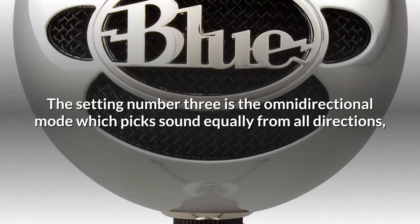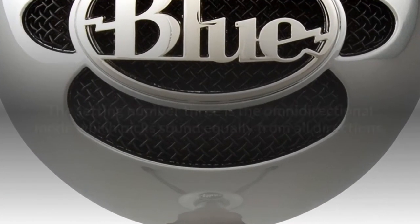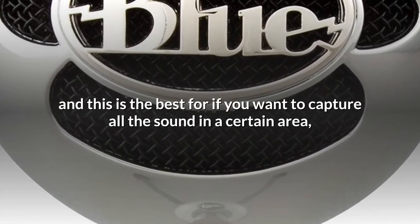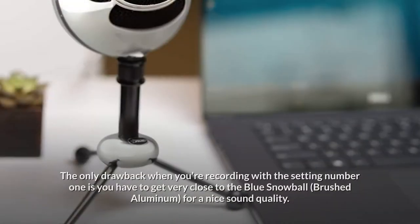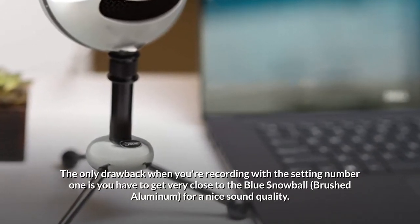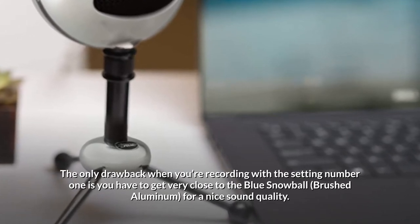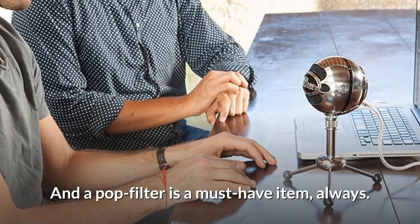Setting 3 is the omnidirectional mode, which picks up sound equally from all directions — best for capturing all the sound in a certain area, like in an interview or a conference. The only drawback when recording with setting 1 is that you have to get very close to the Blue Snowball for nice sound quality. And a pop filter is a must-have item, always.